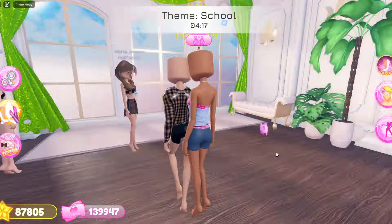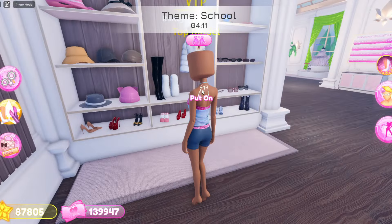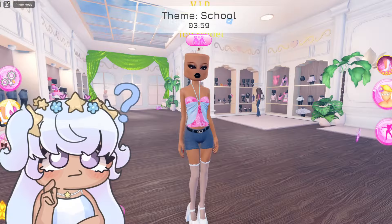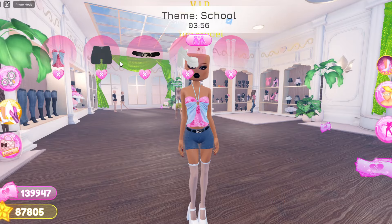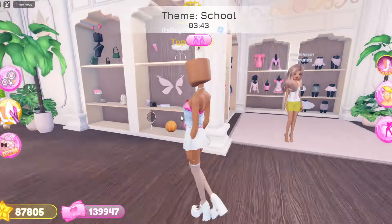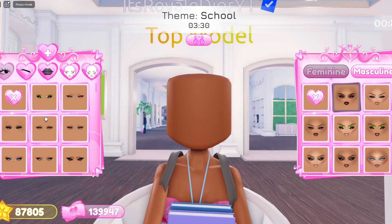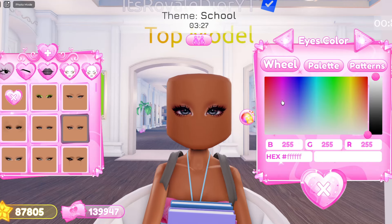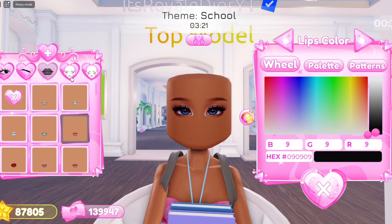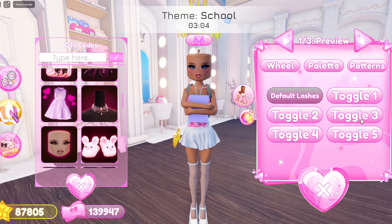I also need shoes — oh my gosh, this is gonna be so hard since I literally cannot color anything. I'm gonna go with these ones right here, and then grab these socks. Actually, instead of the shorts I think I wanna take them off and grab the skirt instead. Now we obviously need our backpack and school books. For my face I'm gonna go with these eyes in blue, these eyebrows, and these lips. Then I'll go to the codes and put on the lashes.